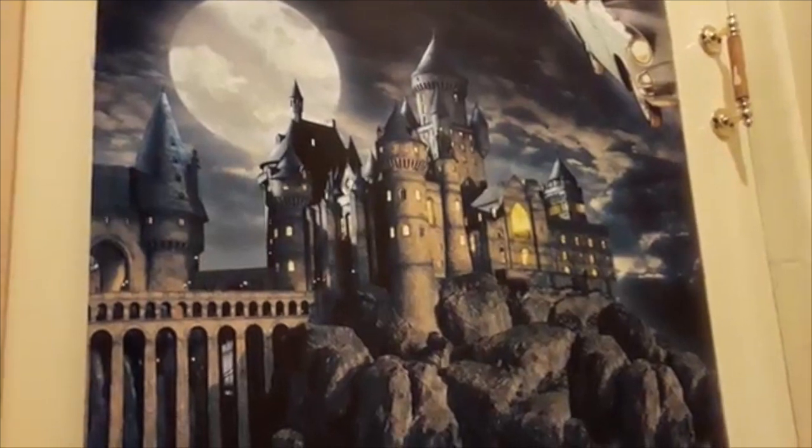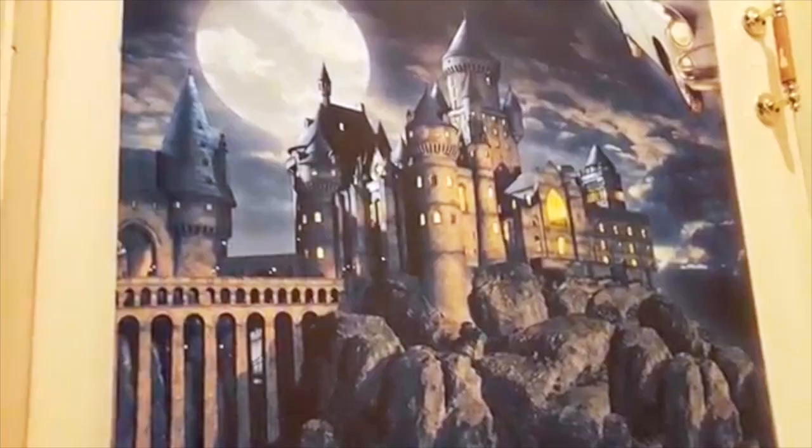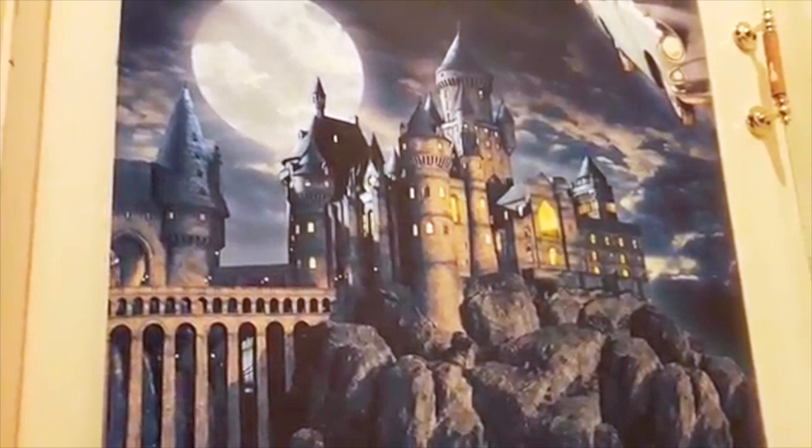Hey guys, so today I thought I would do an updated Harry Potter room tour. The last room tour video I did was last year, the beginning of last year I think, and the room has changed a little bit since then. This is not a brag video or anything, I just thought some of you guys might be interested in seeing the room in more detail.